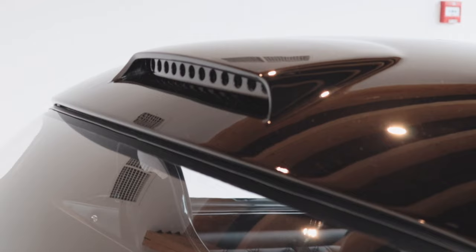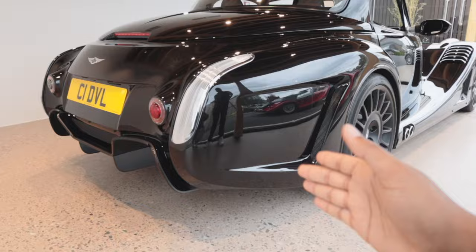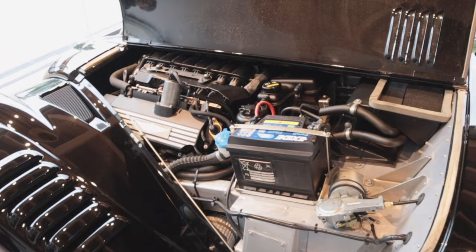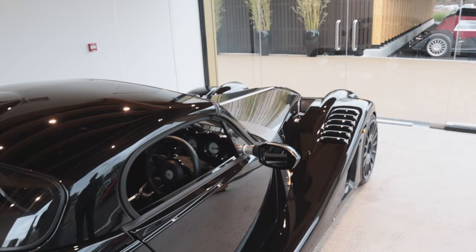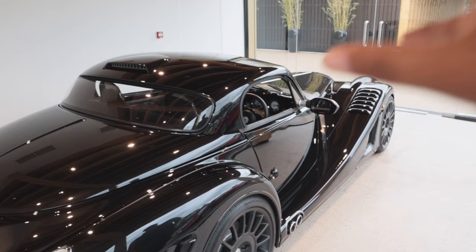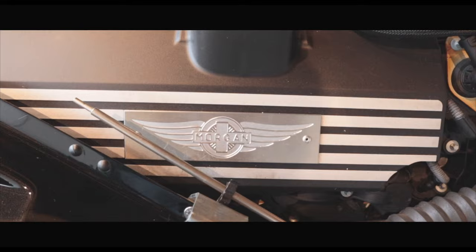The Aero GT also has this vent on the roof, which I think is inspired by the GT3 race car. At the back it's got this aggressive diffuser and extra vents that make the car look ready for action. Spec-wise: 4.8 litre BMW V8, 367 brake horsepower, 370 foot-pounds of torque, 0-60 in around 4 seconds, top speed of 170 mph. It would feel like an absolute rocket because it's so light. It's got massive AP Racing brakes and a manual gearbox for that raw, analogue driving experience. Some new Morgans are going towards paddle shifters, but with this old-school design essence you really want that manual gearbox. This is my favourite Morgan I've ever seen.